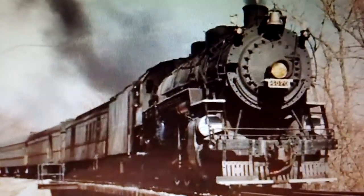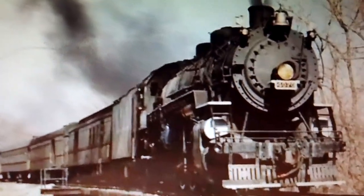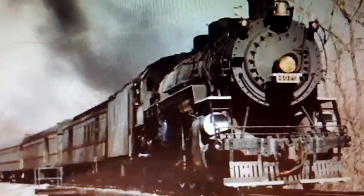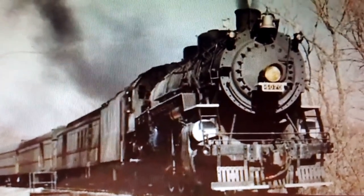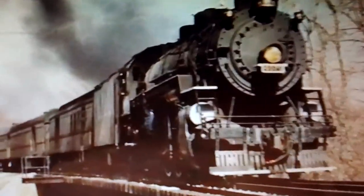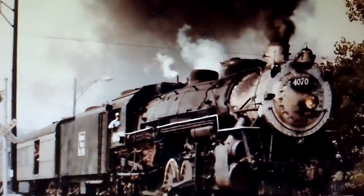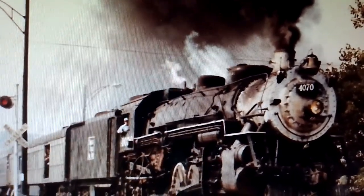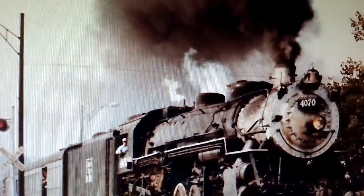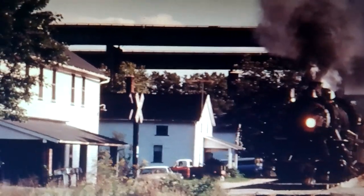In 1968, the locomotive was leased by the Midwest Railway Preservation Society for excursion service, which restored it back to operating condition. The 2-8-2 saw excursion service on Grand Trunk Western trackage, and even a doubleheader in 1977 with Reading 2102. Beginning in 1975, 4070 was used on excursions on the Cuyahoga Valley line from Cleveland to Akron, Ohio. 4070 made great runs during this time.